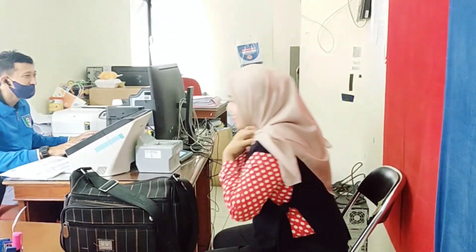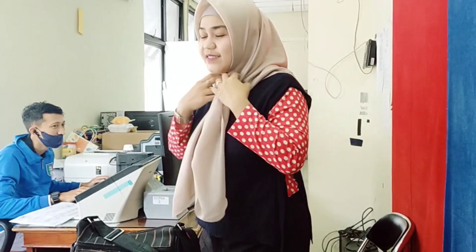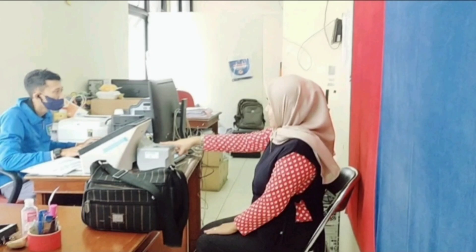Aku lanjut disuruh scan tangan — jari telunjuk sebelah kanan — kemudian difoto, ikutin arahannya saja. Setelah itu kita langsung ke kelurahan sesuai alamat tinggal. Di kelurahan kita hanya menaruh selembaran kertas. Ternyata tidak bisa diambil hari itu juga, jadi diambilnya besok.